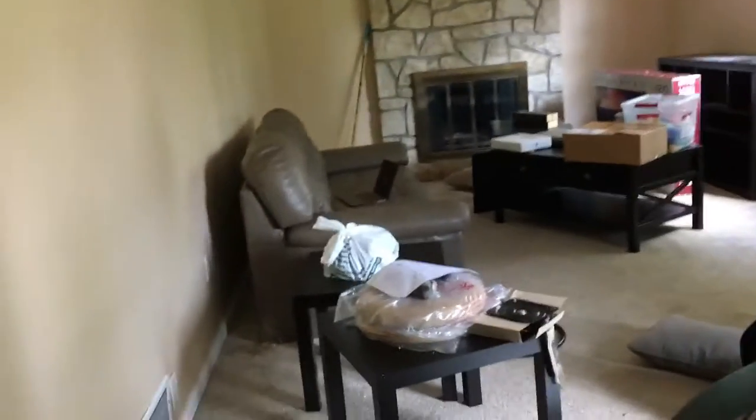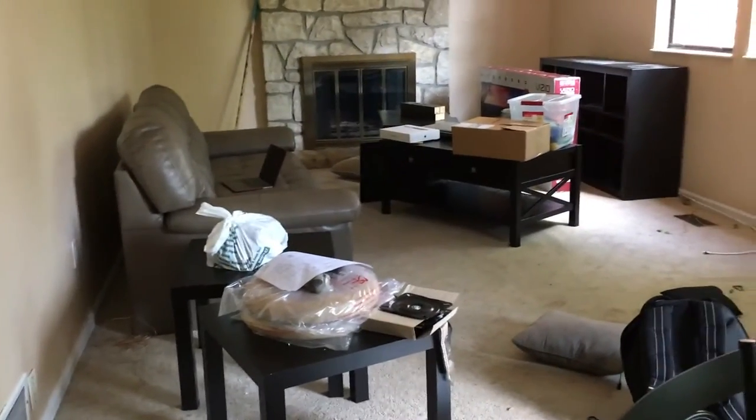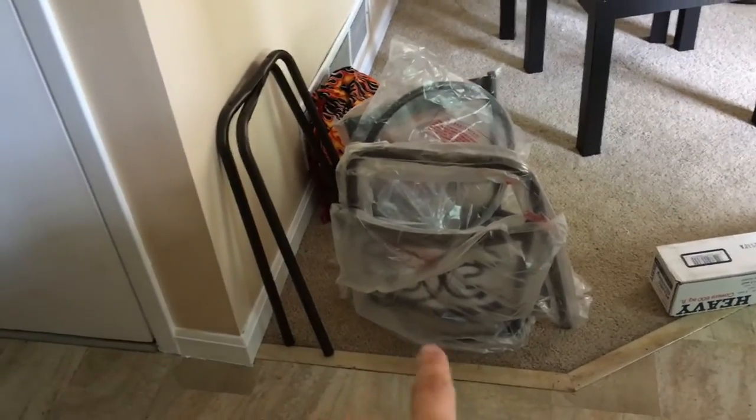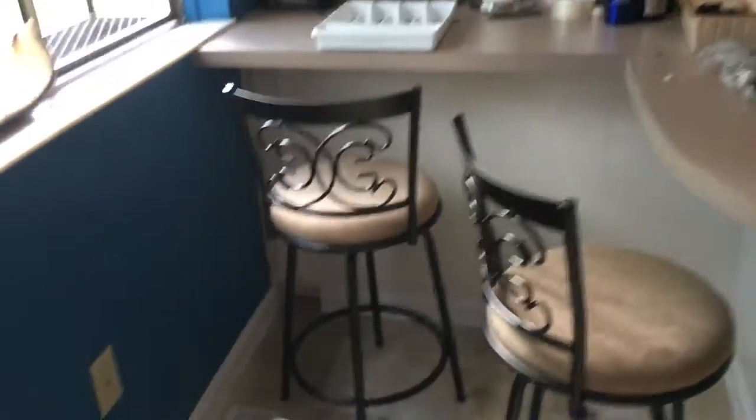Going into the family room — we need to figure this out, especially because cable and internet are coming tomorrow, so we should probably have our TV set up. This is what I was working on yesterday — all the stuff for the barstools. I've already made four of them; they're really cute and really easy to put together, which is saying something because I am terrible at putting things together.